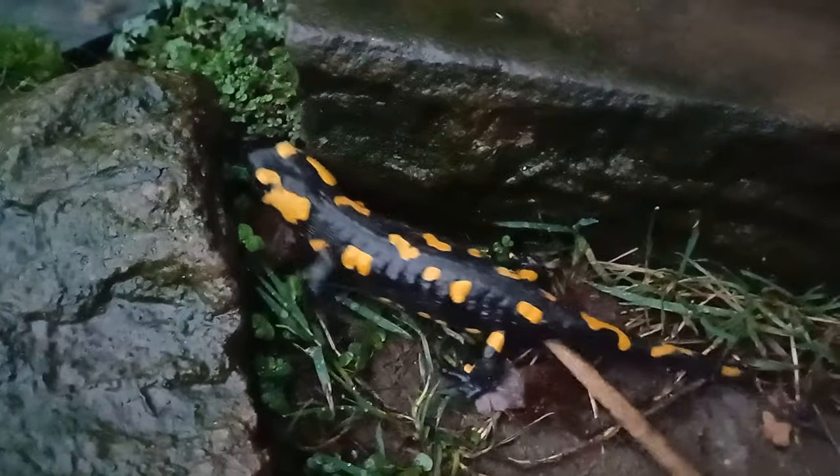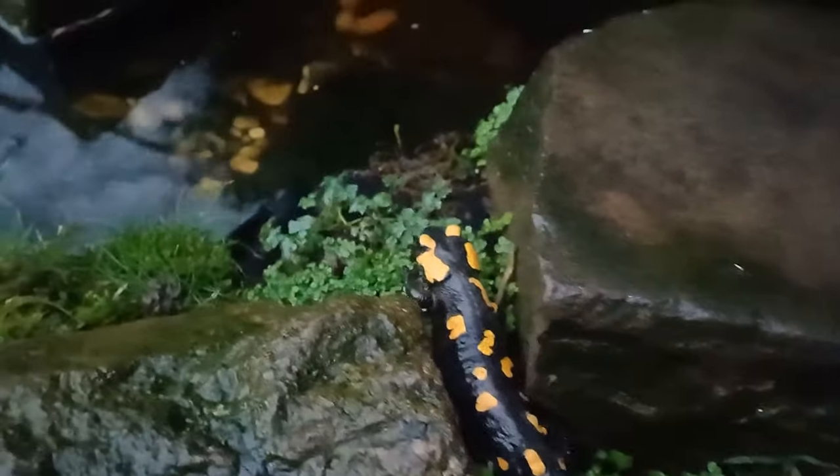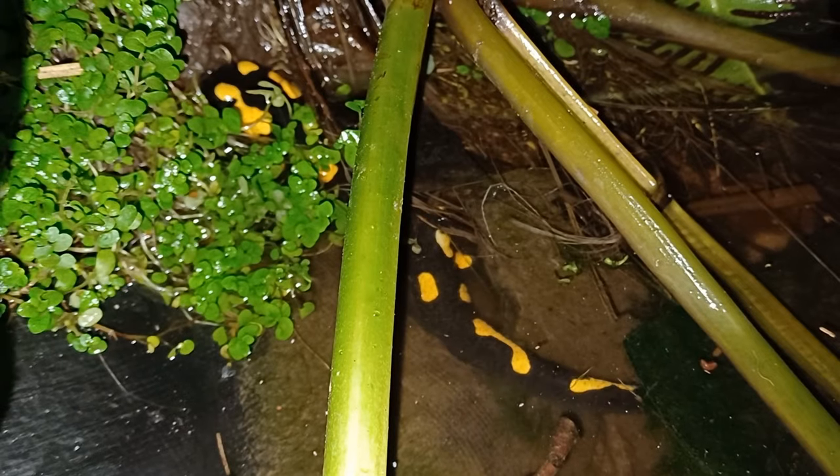She's found a suitable place — a small pool where she can deposit the larvae that she carries within her body. Fire salamanders are not good swimmers, so she won't enter the water completely; she just lowers her back end in.